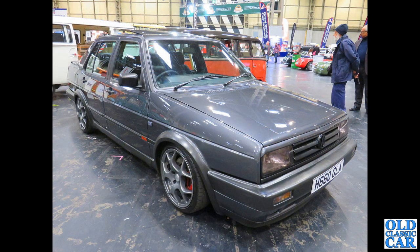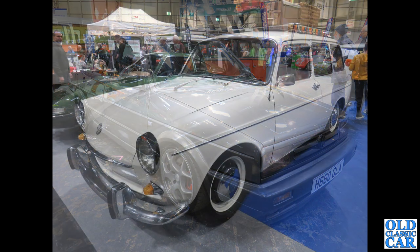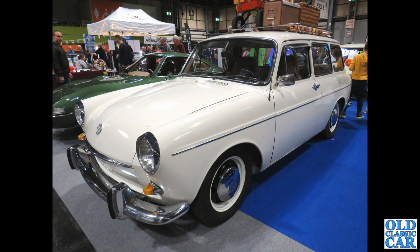Still plenty of classic VWs to come. We've got a slightly modified four-door Jetta — H-Reg, so about 1990–91. A split in the background and a bay to the left. And a glorious white car here — this is a Type 3 squareback estate dating to the early 1970s. There's an Opel GT alongside it; both pretty rare cars now, and it has a roof rack.